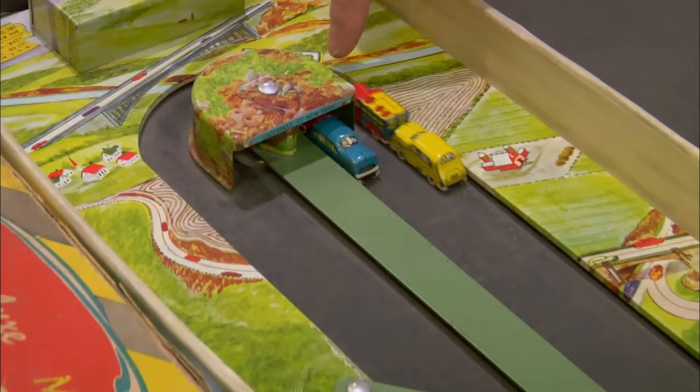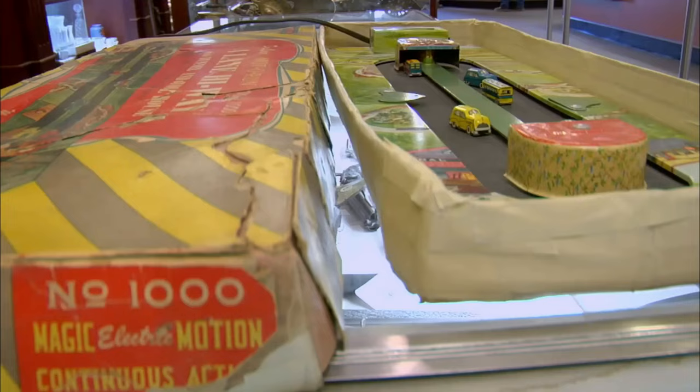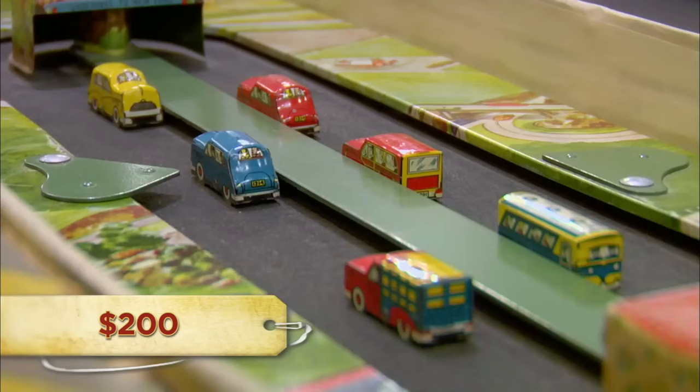This toy is neat. I'd love to have it in the store, but I've got to pay a price that I can make a profit on. So what are you trying to get out of it? $200. Ain't no way. It's a $50, $75 retail toy. I'd be a buyer in the neighborhood of $40.